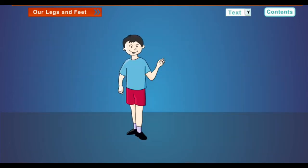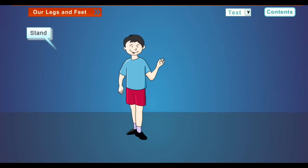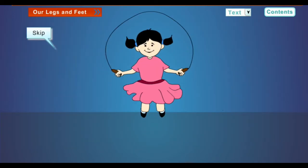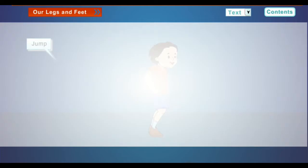Our legs and feet. Each part of our body does some work. Look at these pictures — they show what our legs and feet help us to do: stand, walk, run, skip, kick, push, jump.